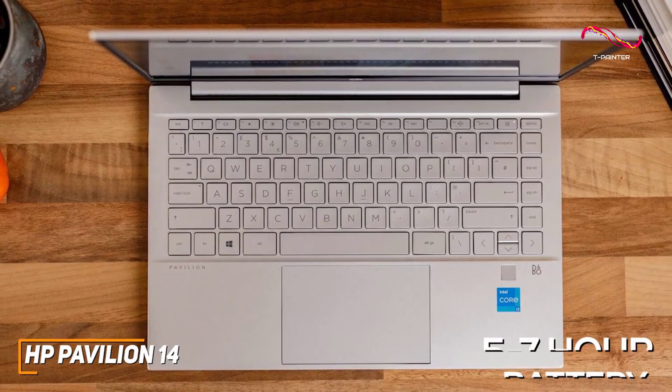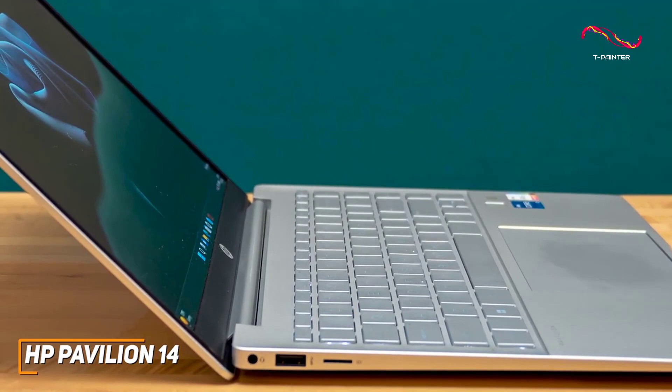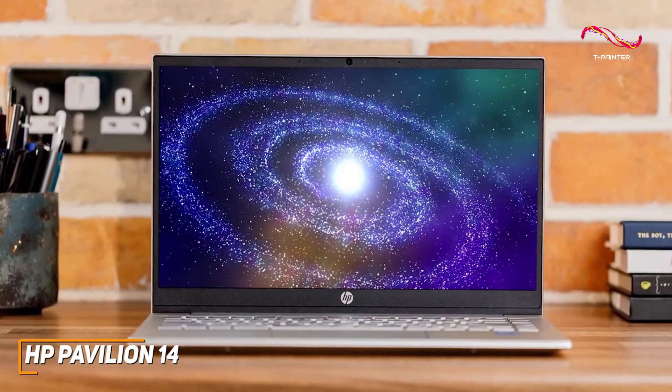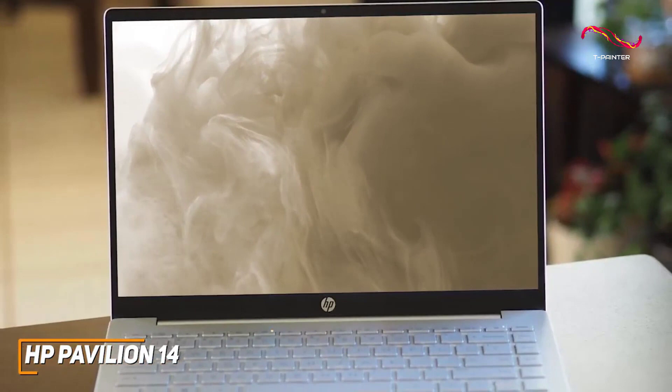It comes with powerful fans and a robust cooling system, so you shouldn't experience much lagging or excess heat with more demanding workloads. The HP Pavilion 14 isn't going to be the perfect choice for everyone, as it lacks the power needed for more demanding tasks like creative editing or gaming, but it performs well and offers decent battery life, good build quality, and solid performance with basic tasks for a good price. This is a great laptop if you just want something for basic workloads.